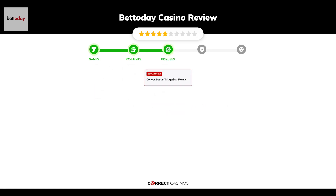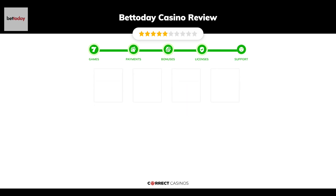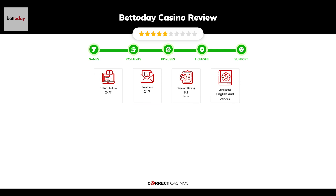Chapter three: Bonuses. After sign-up, the casino offers collect bonus triggering tokens and other promotions. Chapter four: Licensing. BetToday Casino was founded in 2019 by the company BetToday Multi-Limited and holds an MGA license.